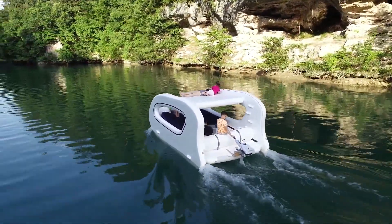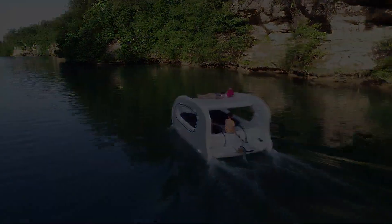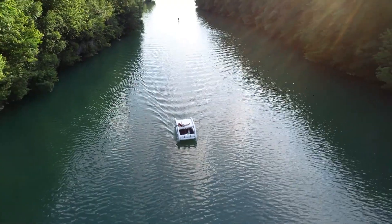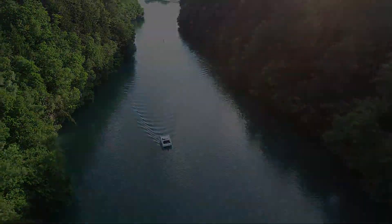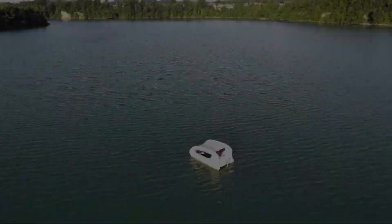The best part? It's portable. You can carry it in your van, truck, or SUV — just zip, deflate, and fold, and boom, you've got more space for whatever other adventure you're cooking up. This boat is like Mary Poppins' bag, but for water enthusiasts.